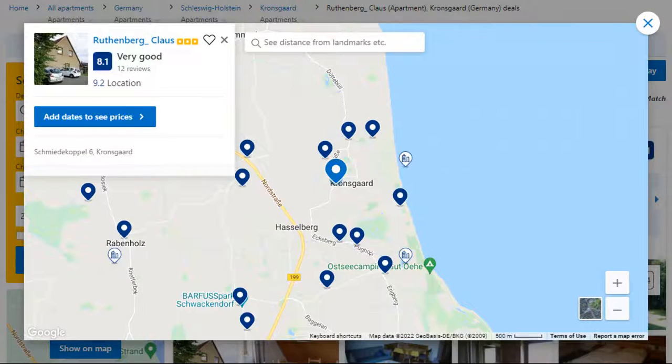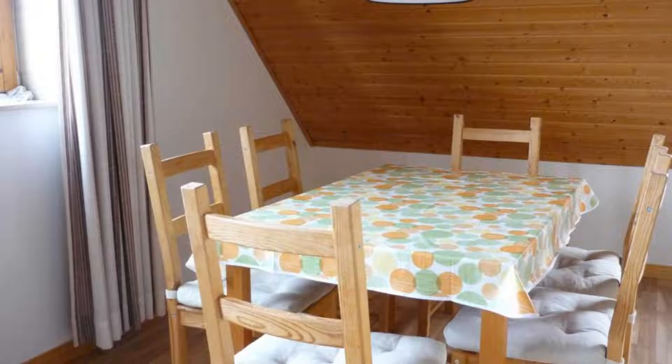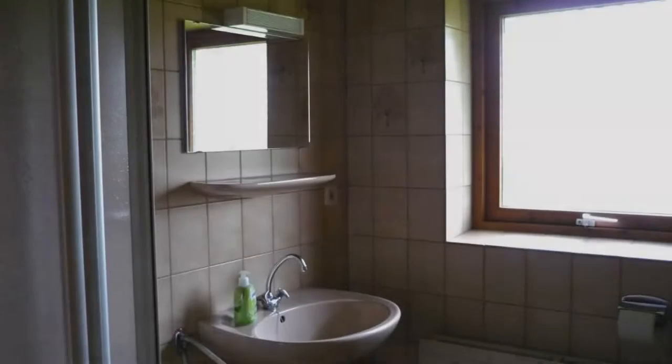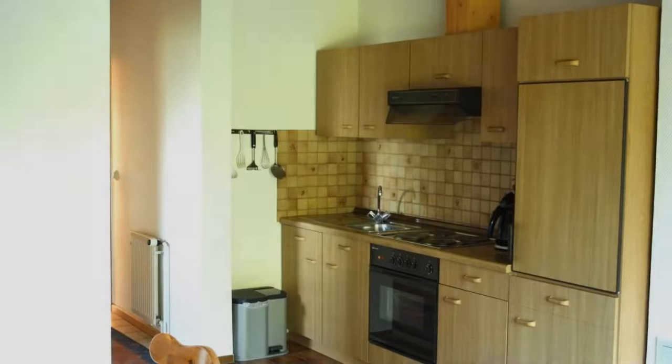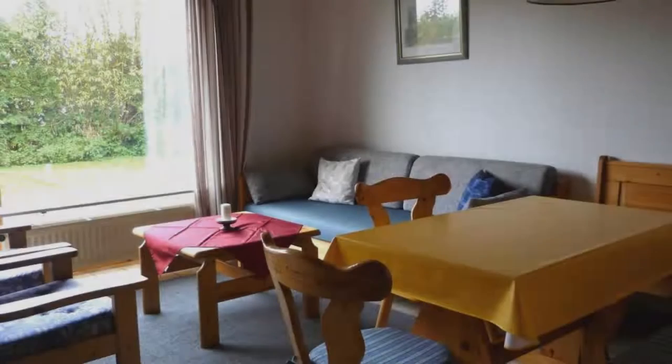Number 5. It is a 3-star property. The location of the property is fine and the guests love walking around the neighborhood. Check-in time is 4 pm and check-out time is 11 am. Guests are required to show a photo ID and credit card at check-in. Pets are not allowed in this property.